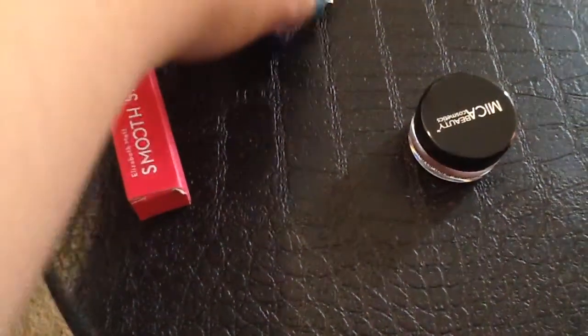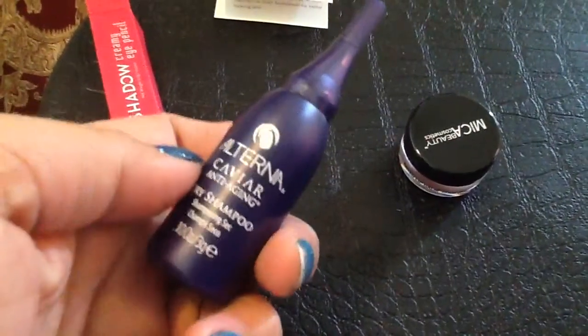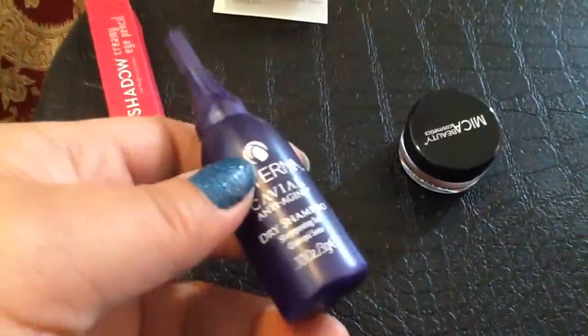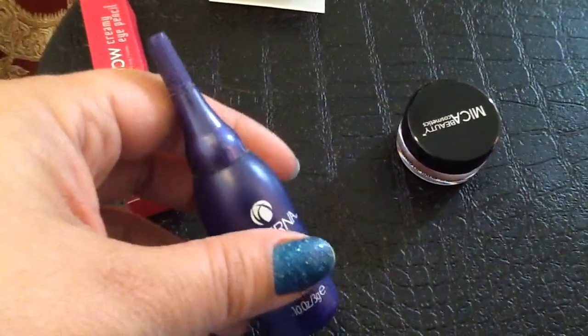Then I got another little travel item, which I love. Alterna Capoeira Anti-Aging Dry Shampoo. I'll definitely be taking this with me because it's so cute and small. Haven't tried this one yet, so really looking forward to doing that.